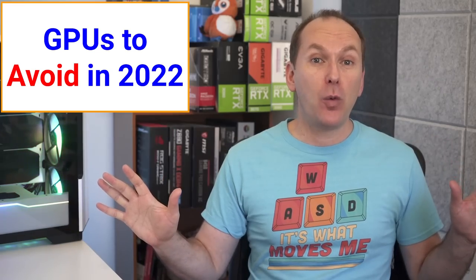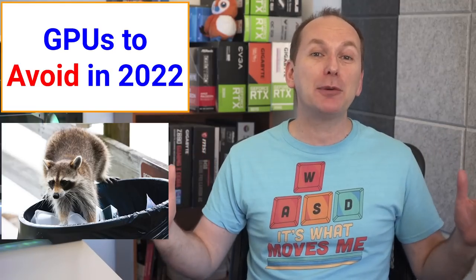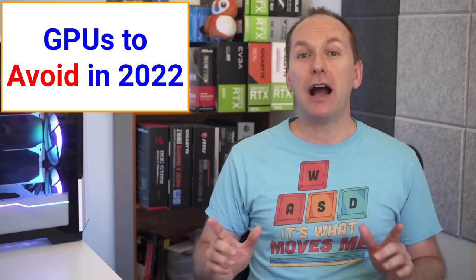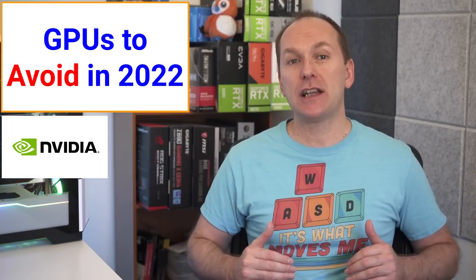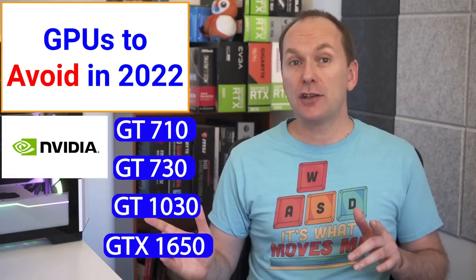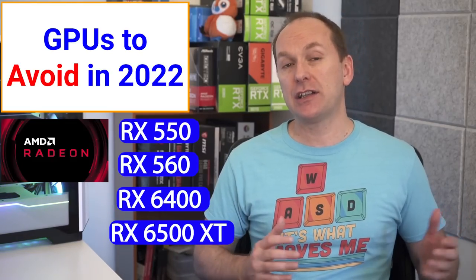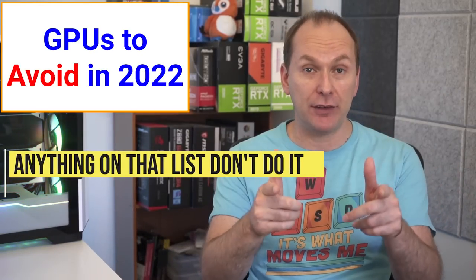The only gaming graphics cards you should consider are made by Nvidia or AMD. A quick warning: there are a lot of pre-built gaming PCs where OEMs or SIs are putting in absolute garbage graphics cards — you're going to regret buying these due to terrible performance. On the Nvidia side, garbage GPUs to avoid include the GT 710, GT 730, GT 1030, and the non-Super GTX 1650. On the AMD side, avoid the RX 550, RX 560, RX 6400, and RX 6500 XT.